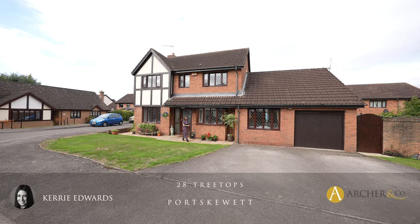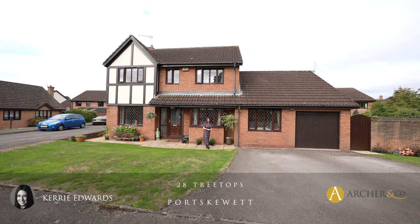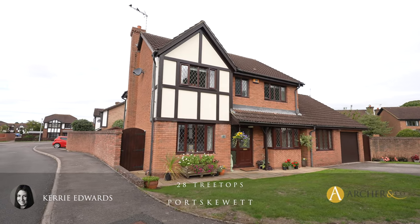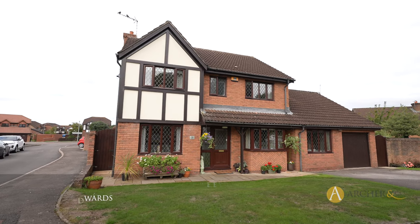Hi, I'm Kerry from Archer & Co, and today it is my absolute pleasure to present to you this extended four-bedroom detached property located within the popular village of Port Skewet. Welcome to 28 Treetops.